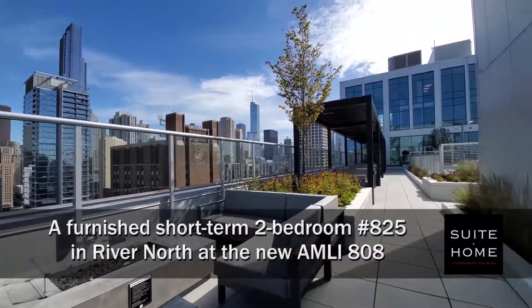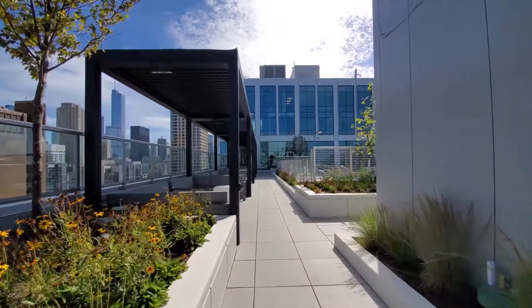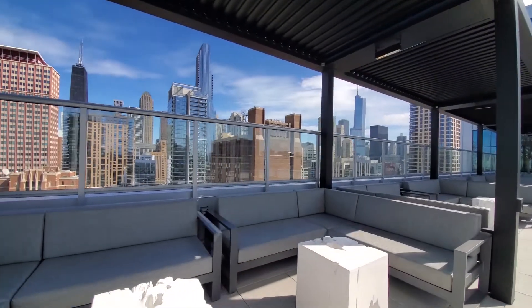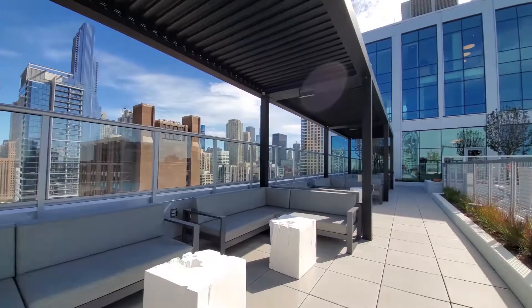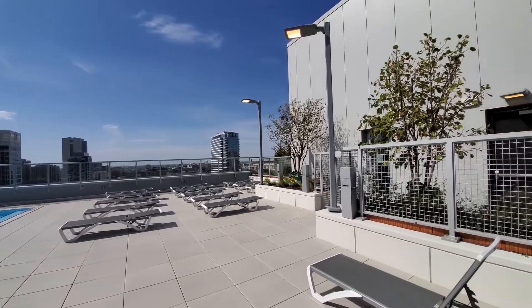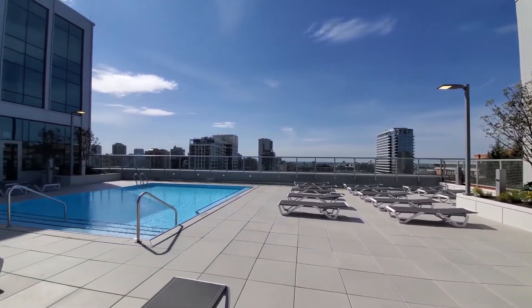I'm in the sizzling hot River North neighborhood, a short walk from a CTA brown and purple line stop and steps from bars, restaurants, and the gallery district. I'm on the rooftop pool deck at Amlie 808, a new pet-friendly tower with a full array of amenities, and I'm headed downstairs for a tour of one of Sweet Home Chicago's furnished short-term apartments.